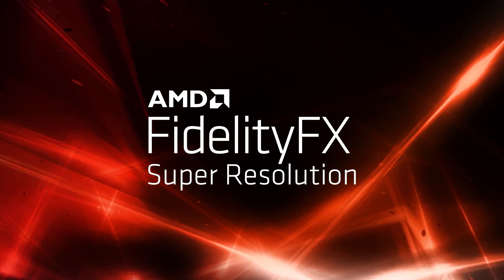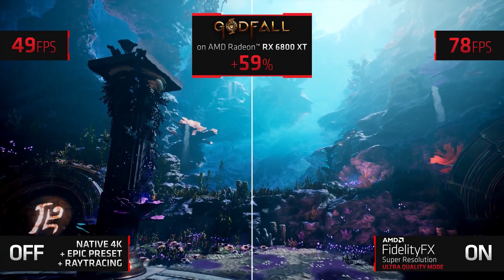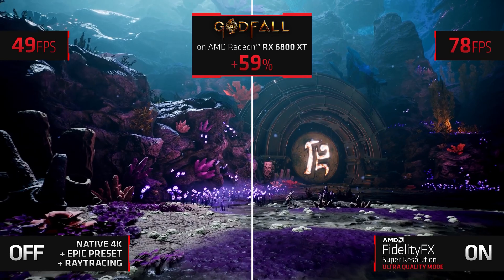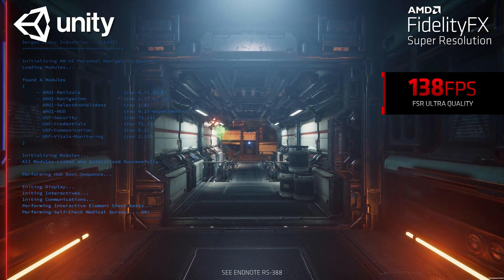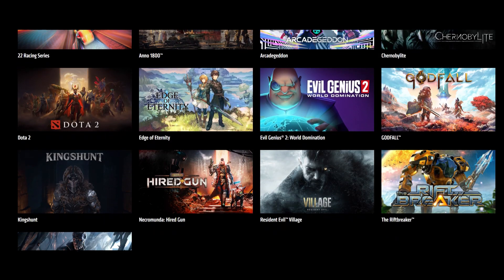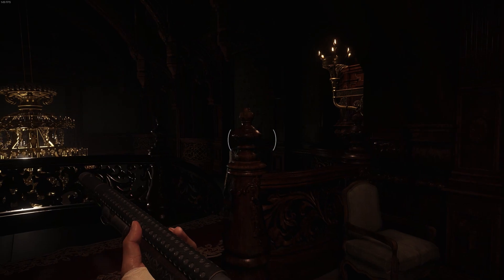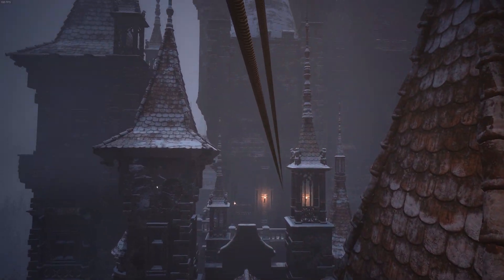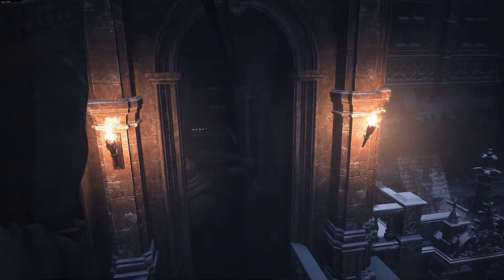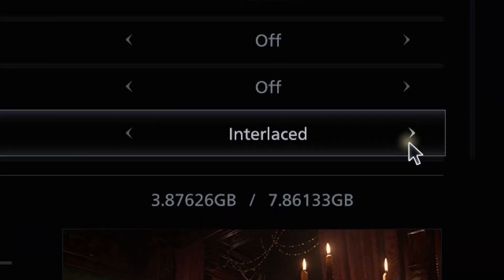FidelityFX Super Resolution, or FSR, is AMD's image upscaling tech that looks set to disrupt the industry by allowing gamers to obtain the frame rates of playing at a lower resolution without the associated loss of image quality. It will disrupt the industry once it gets support in some games people actually want to play. Last month, developers Capcom implemented this new wonder tech in a patch for Resident Evil Village, an actual AAA game that could really see a benefit for gamers with lower-end hardware — but wait, doesn't this game already have a perfectly good upscaler?